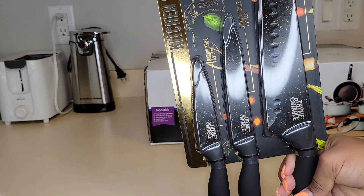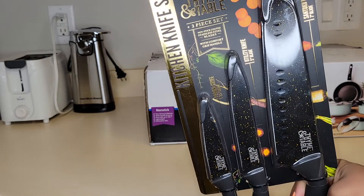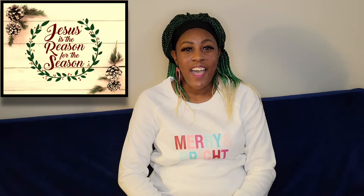Moving on to the last item — it's going to be this kitchen knife set. Doesn't this knife set look nice? Oh my gosh, look at that! So I hope y'all enjoyed that Walmart Christmas grocery haul. Let me know down in the comments if y'all tried any of this or planned on using this in your Christmas cooking.